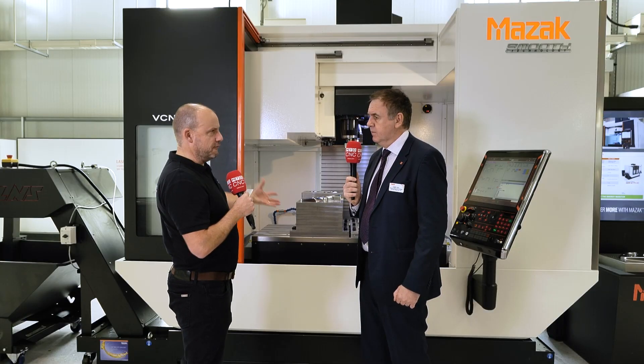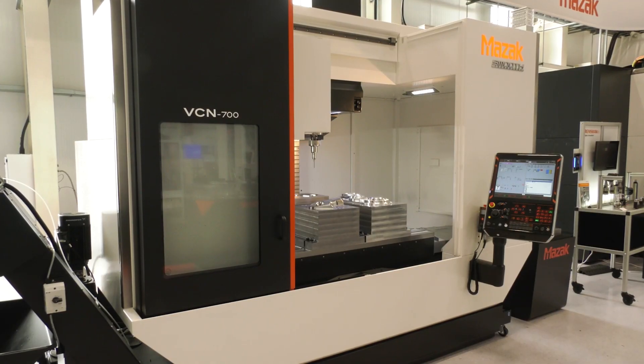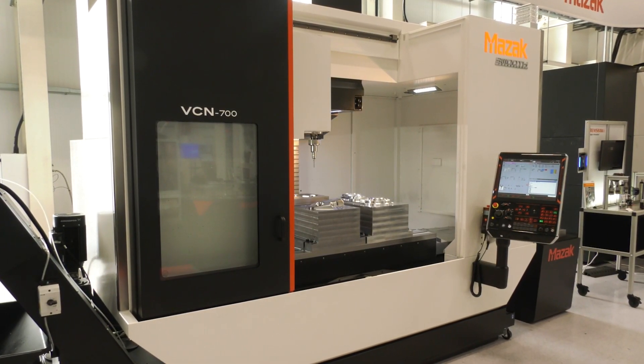Well, we're very excited about this new range of machines. The VCN 700 that you see in front of us is the first in a new lineup of vertical machining centers that really give performance to our customers. What are the points we should be talking about in this video that will make it attractive to machine shops?